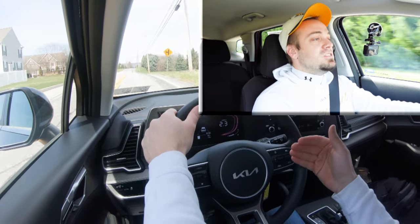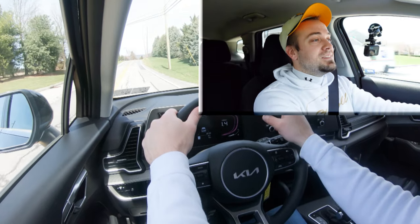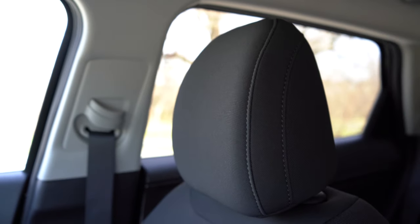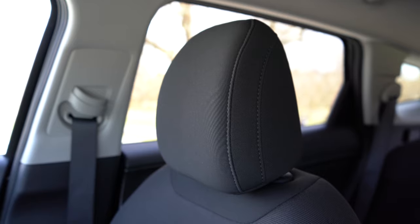Another cool thing: the gauges change colors to red when you put it in sport mode. Also, these headrests are super comfortable — a lot of times when you hit the gas your head goes back into the headrest, and these are some of the most comfortable headrests even for a base model. You don't usually get that in base models; you typically get hard leatherette headrests.